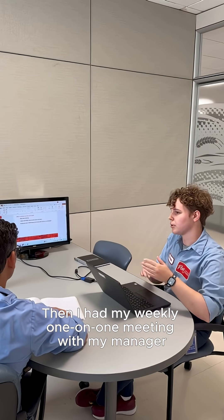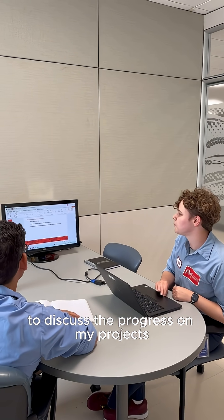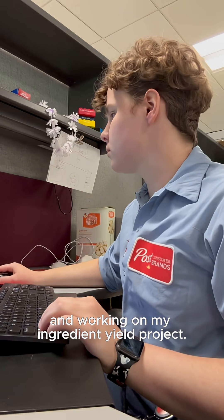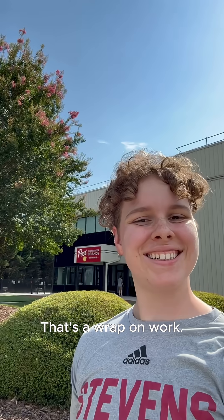Then I have my weekly one-on-one meeting with my manager to discuss the progress on my projects and to get his feedback on next steps. I wrap up my workday by looking through some reports and working on my ingredient yield project.